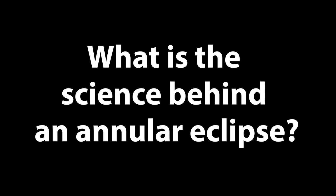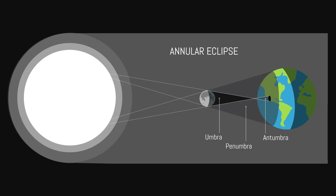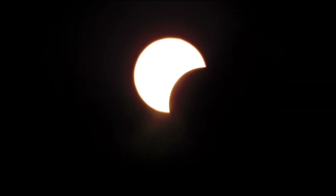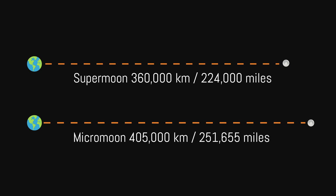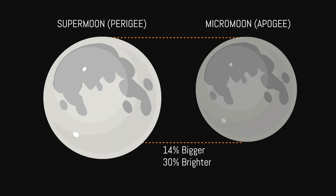What is the science behind an annular eclipse? An annular eclipse occurs when the moon passes between the earth and the sun but doesn't completely cover the sun, leaving a ring of light around the moon's darkened center. This happens because the moon's orbit is not perfectly circular, so its distance from the earth varies. When the moon is at its farthest point from the earth, it appears smaller in the sky, causing the sun's visible surface, the photosphere, to peek through and create a ring of light.